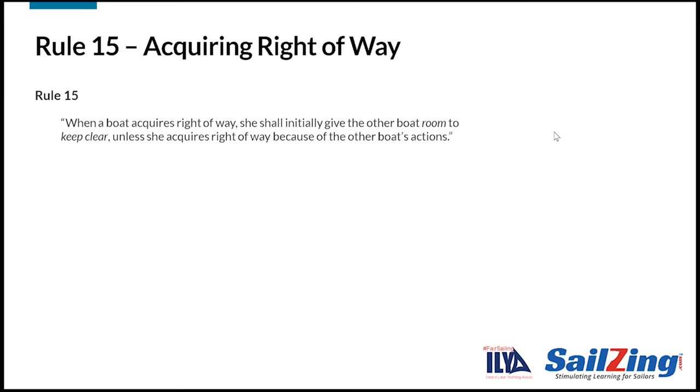Here is rule 15. Take a moment to read it. The rule says that when a boat acquires right of way, she shall initially give the other boat room to keep clear, unless she acquires right of way because of the other boat's actions. This rule prevents a boat from gaining an unfair advantage by gaming the use of right of way in a way that makes it impossible for the other boat to comply.